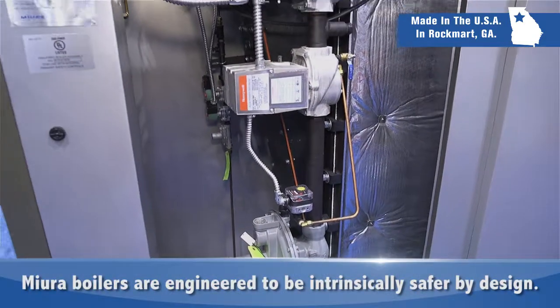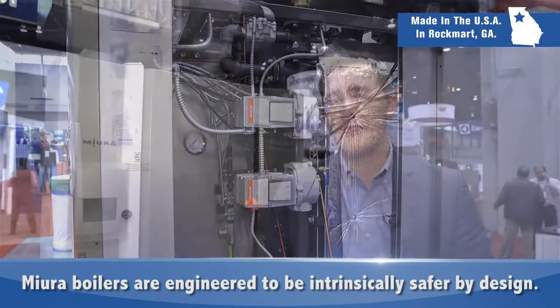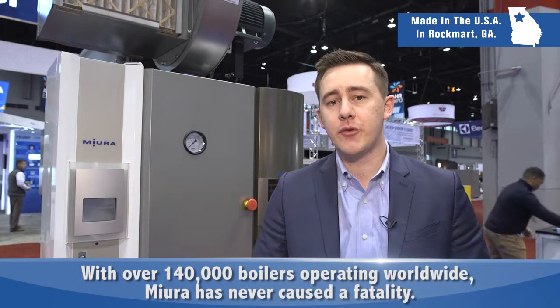Mira boilers are engineered to be intrinsically safe by design. Our low water content design contains about one-tenth the amount of water as a traditional fire tube, which means there's a lot less stored energy and a lot less potential for damage should the boiler ever fail. With our low water content design and advanced controls, Mira is proud to say with over 140,000 boilers operating worldwide, our boilers have never caused a fatality.